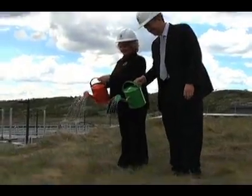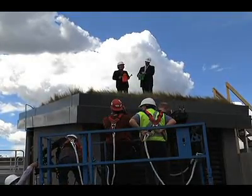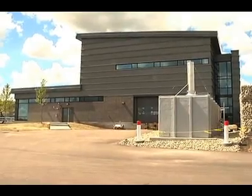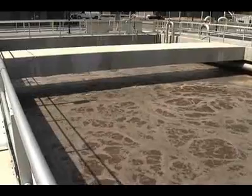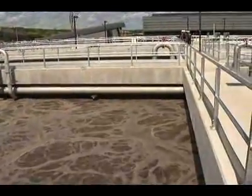Mayor Dave Bronconye and Area Alderman Linda Fox-Melway water the roof at one of the most advanced wastewater treatment plants in the world. The Pine Creek Wastewater Treatment Centre is the third plant in the city, built during a period of rising construction costs and labour shortages. That pushed the price from around $200 million to a final price tag of $430 million.